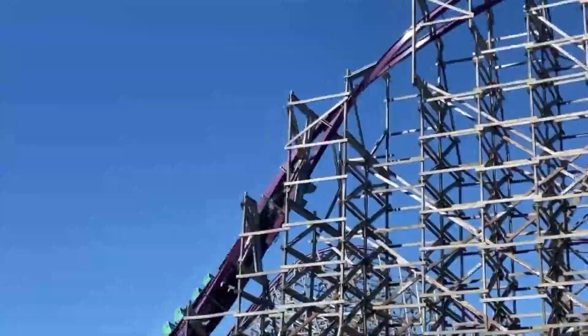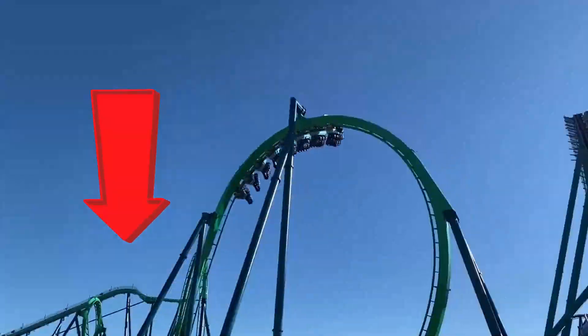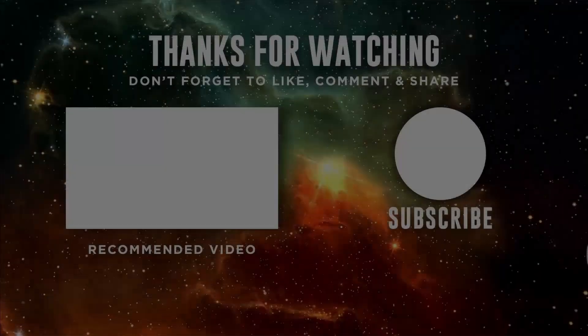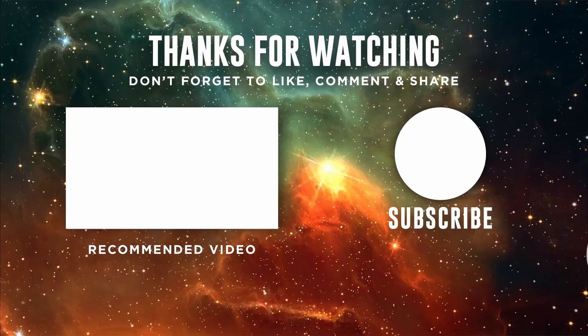But what is your number one coaster you've ridden? Leave your thoughts down below, and if you're new to the channel, don't forget to subscribe. If you've enjoyed the video, why not click on another video? It's free, so why not?